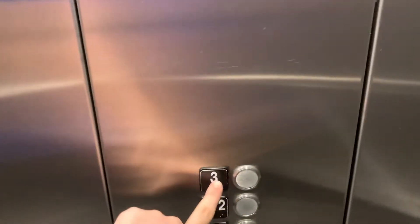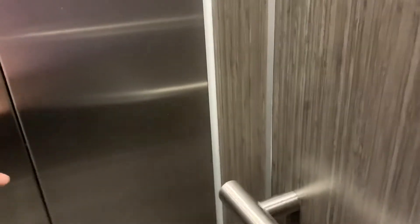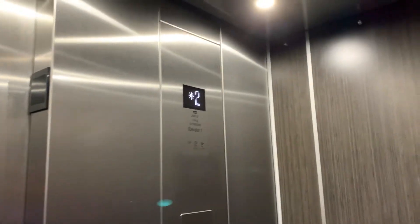Let's go up to three. Door close button — push the button. I like that. There's the indicator. I'm just making sure no one gets hurt. Door close button lights up.